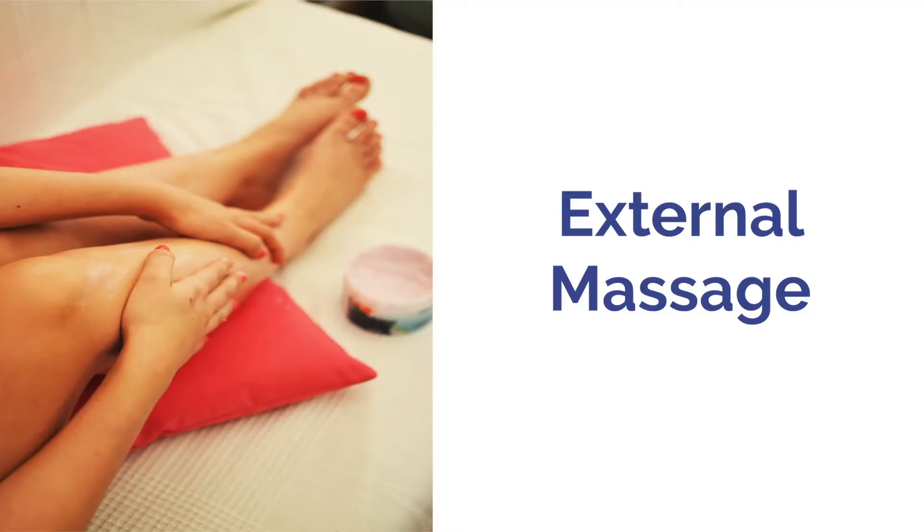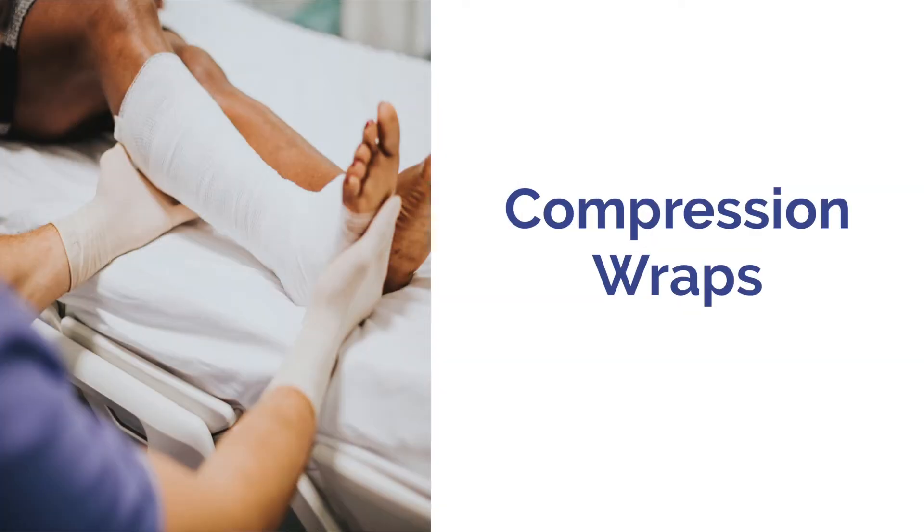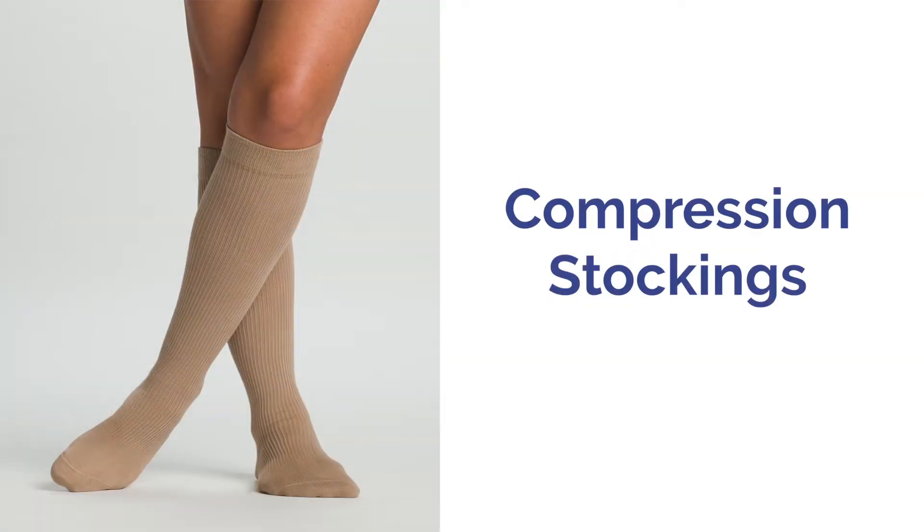This may involve external massage, compression pumping, compression wraps, and eventually compression stockings. How well you do will be determined by how faithfully you use the treatments as prescribed.